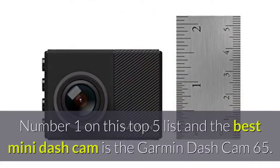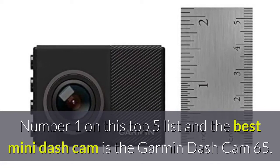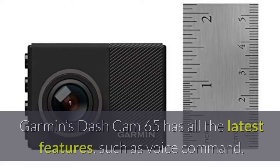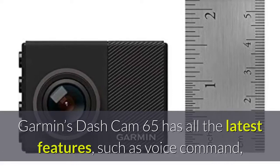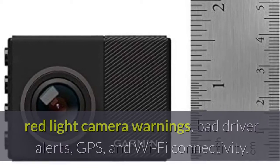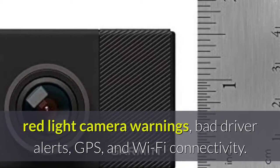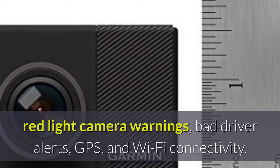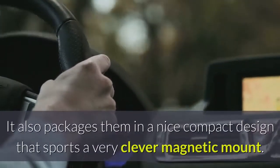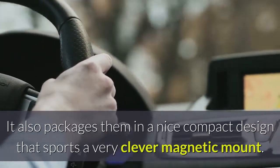Number one on this top five list and the best mini dash cam is the Garmin Dash Cam 65. Garmin's Dash Cam 65 has all the latest features, such as voice command, red light camera warnings, bad driver alerts, GPS, and Wi-Fi connectivity. It also packages them in a nice compact design that sports a very clever magnetic mount.